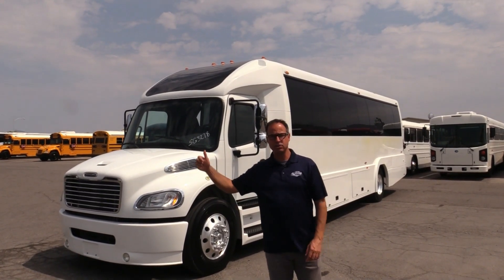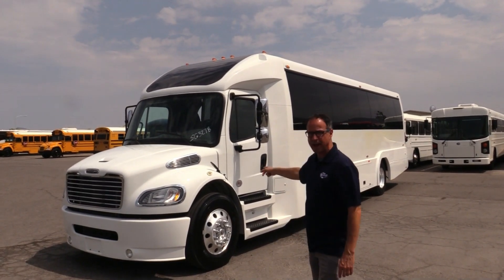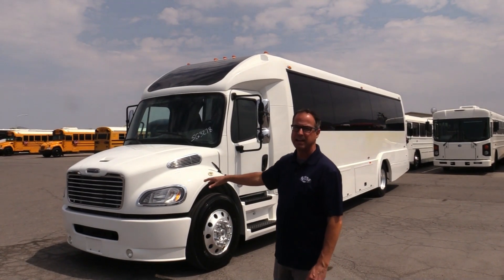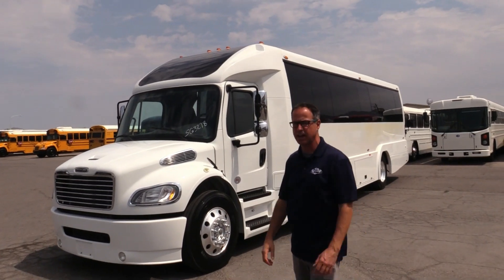This seats 30 passengers. You've got a seat for a co-pilot. You've got a restroom back there, storage in the rear, and storage on the side. This is a gorgeous shuttle, executive style inside. I can't wait to show you the inside. Let's take a walk around and check it out.